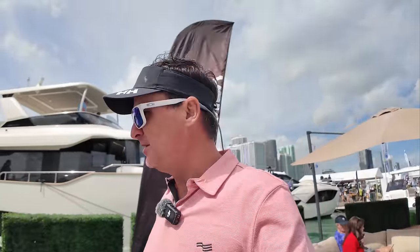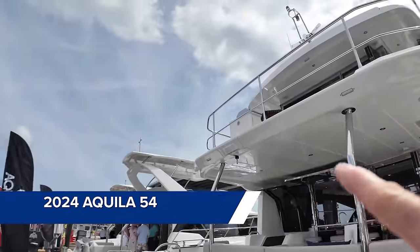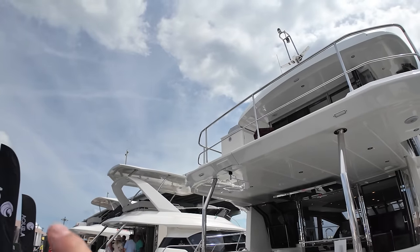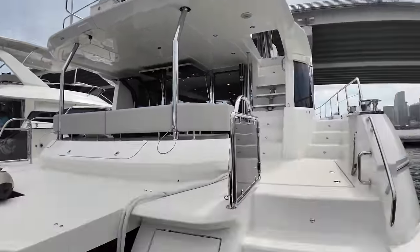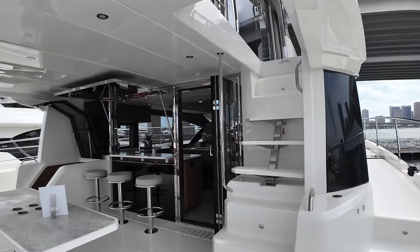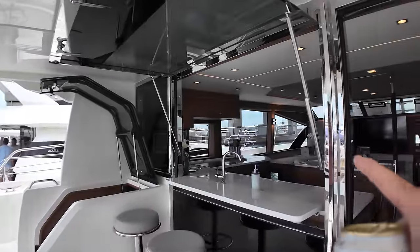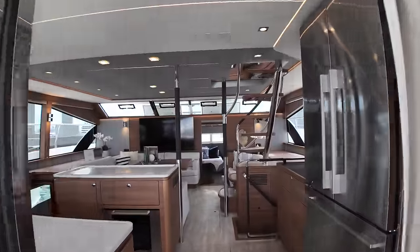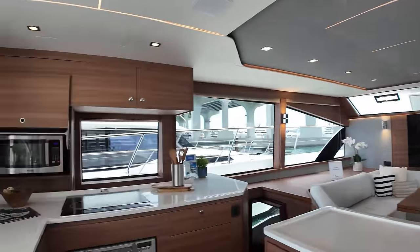I'm going to point the camera at the boat and give you a walkthrough as we go. Starting on the transom, this platform actually lowers, and the davit — there's a little crane — slides out, drops down, picks up the dinghy, and lifts it on board. Coming up onto the cockpit area, I really like this open salon area in the back with its seating area. There's a little window that folds down for pass-through, and then you come into the salon, which is massive, with a full size refrigerator.